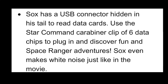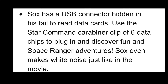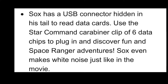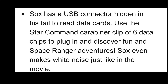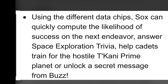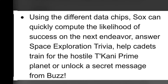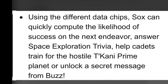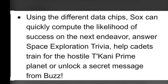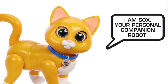Socks has a USB connector hidden in his tail to read data cards. Use the Star Command carabiner clip of six data chips to plug in and discover fun space ranger adventures. Socks even makes white noise, just like in the movie. Using the different data chips, Socks can quickly compute the likelihood of success on the next endeavor, answer space exploration trivia, help cadets train for the hostile Ticani Prime planet, or unlock a secret message from Buzz.